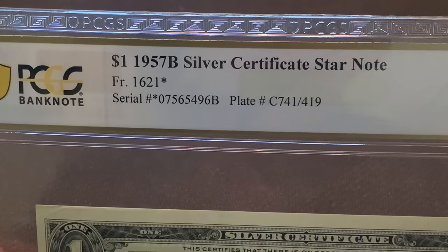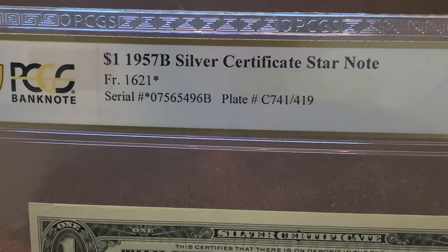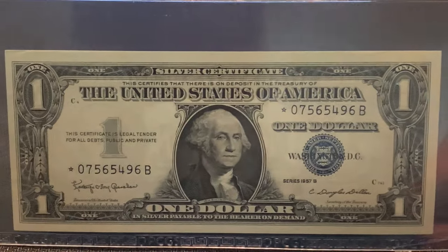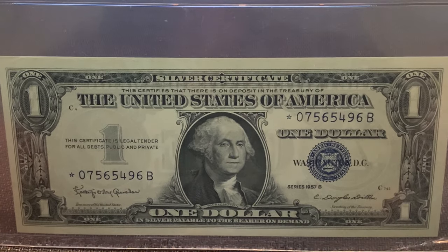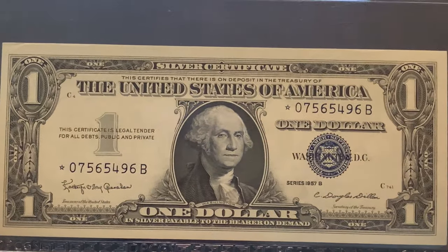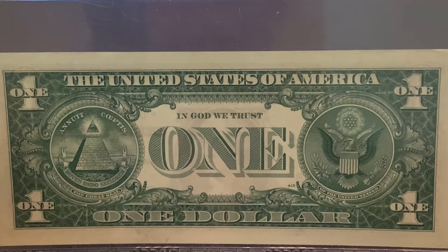Next up is a 1957 Silver Certificate, but it's a star note this time — Friedberg number 1621 star. You'll see the star at the front of the serial number there. This is a replacement note because the original note was damaged somehow in its printing. Star notes are always highly collectible.